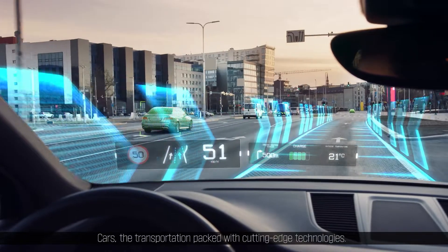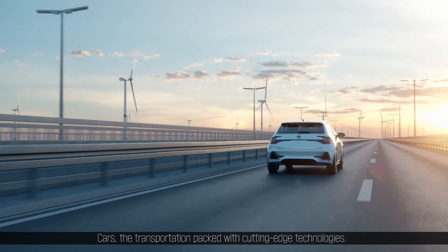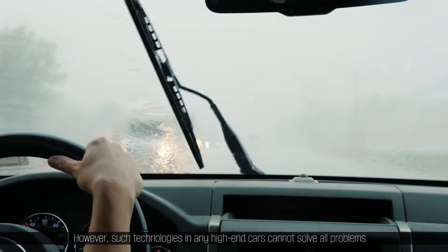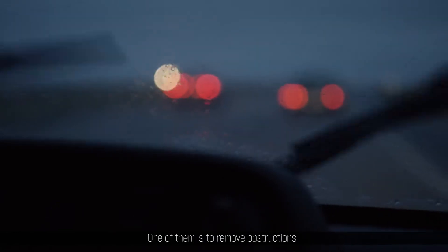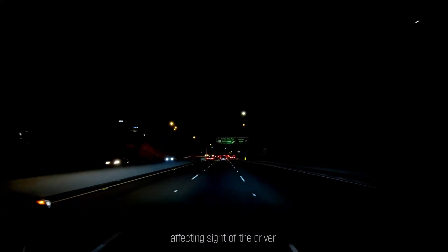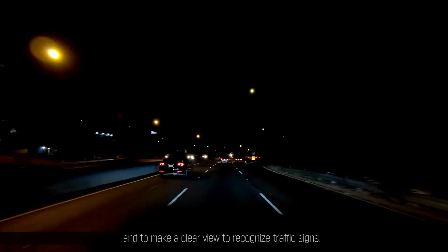Cars — the transportation packed with cutting-edge technologies. However, such technologies in any high-end cars cannot solve all problems. One of them is to remove obstructions affecting the sight of the driver and to make a clear view to recognize traffic signs.